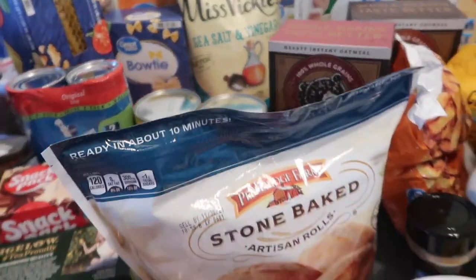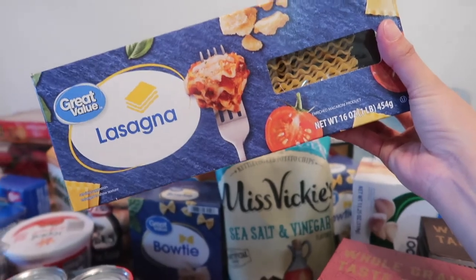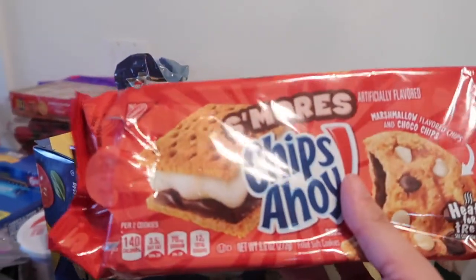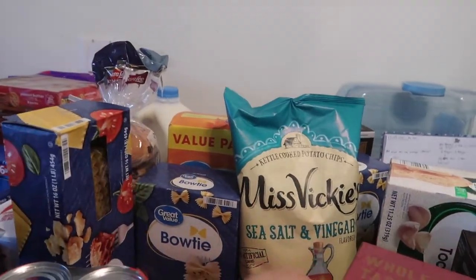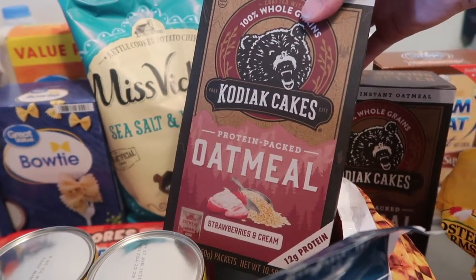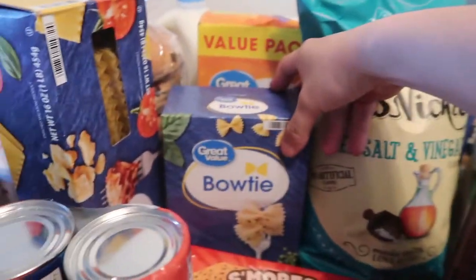We picked up lasagna and pasta. We also got Chips Ahoy — already opened some of those. We got oatmeal — Quaker Cakes oatmeal in strawberries and cream and chocolate chip flavors. And we have bow tie pasta.